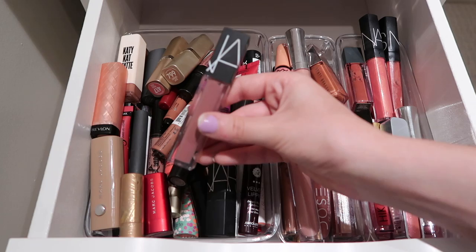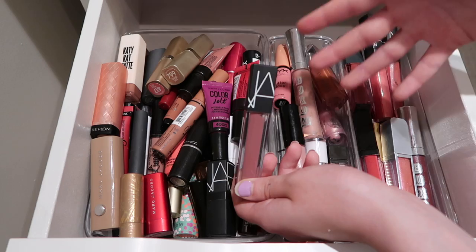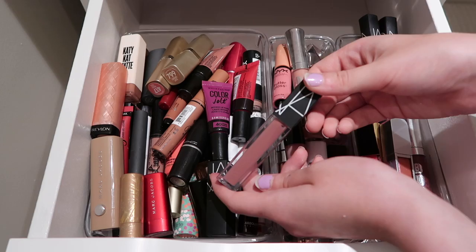Then I have my NARS Velvet Lip Glide in the shade Bound. I really do enjoy this one. I don't wear it as often because it is a little bit deeper - it is kind of a liquid lipstick type look, but it is very comfortable. If you're not the biggest fan of liquid lipsticks, I would definitely recommend. I'm going to be keeping this one.